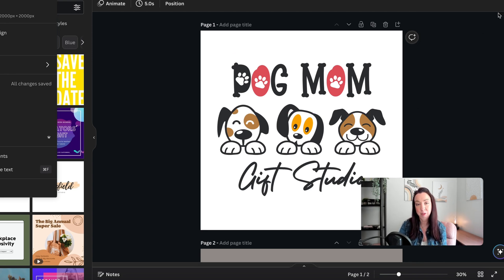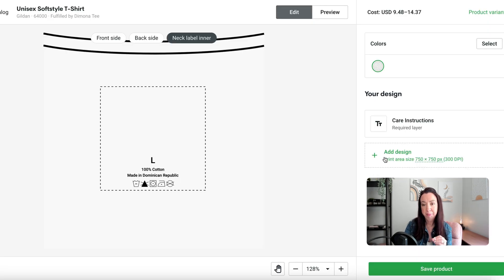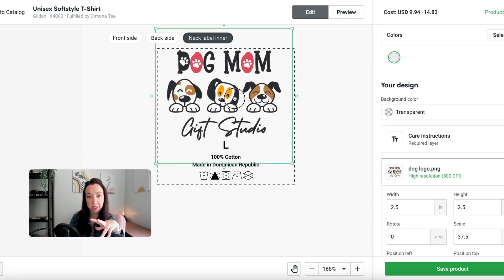I exported this as a transparent PNG. You don't particularly need it to be transparent, but I like the look of a transparent background with just the logo standing out. Once you import it into Printify, you only need it to be 750 by 750 pixels, so anything above that will be just fine. Make sure you've got a decent size resolution so it shows up clearly as part of the label.